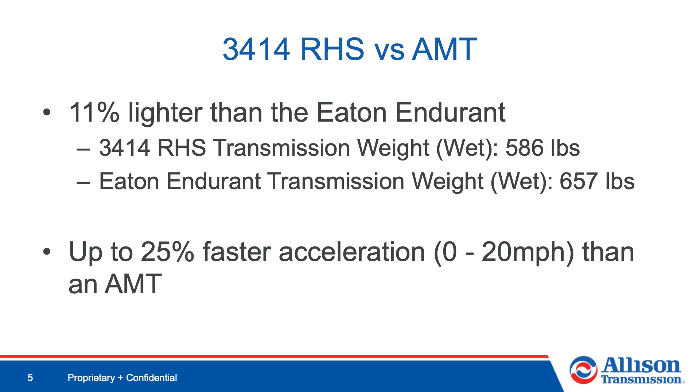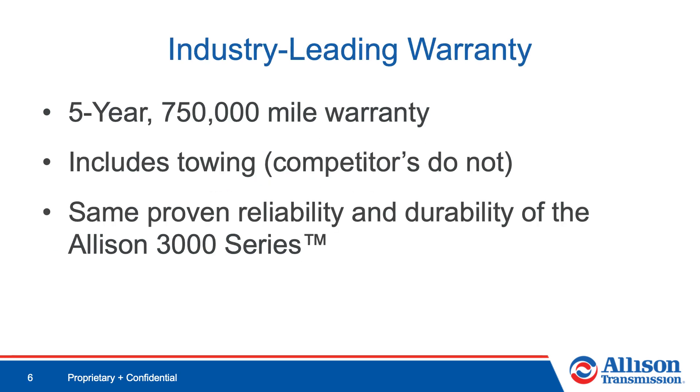The 3414 RHS is 11% lighter than the Eaton Endurant and accelerates up to 25% faster than an AMT. Not only does Allison transmission provide superior performance, but we also provide an industry-leading warranty.